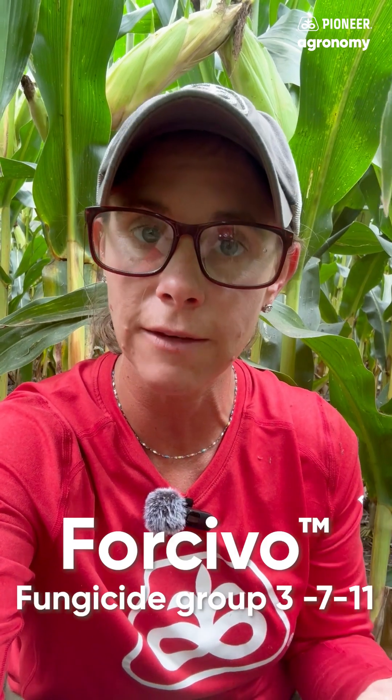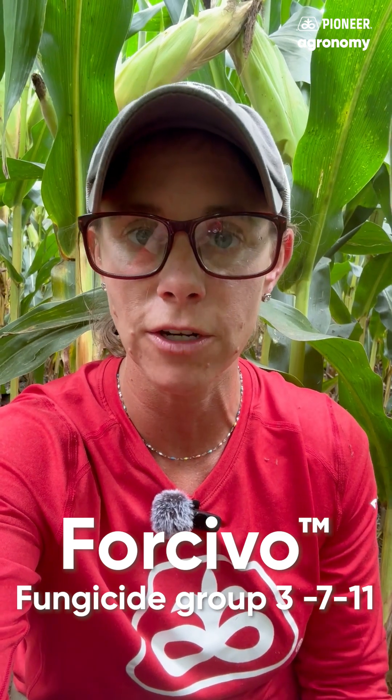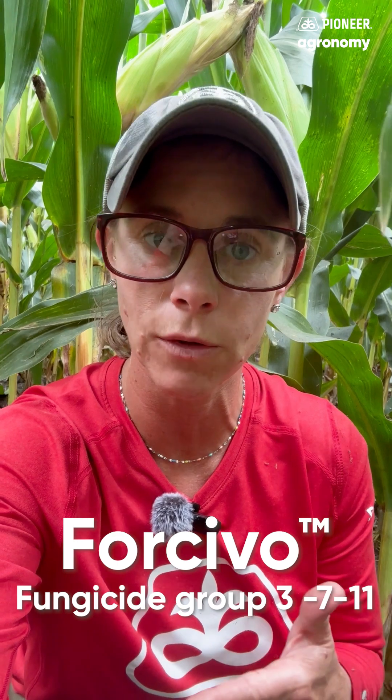The fungicide was Forcivo. This is Corteva's new three-way, three mode of action fungicide product that's available for use both in corn and in soybeans.